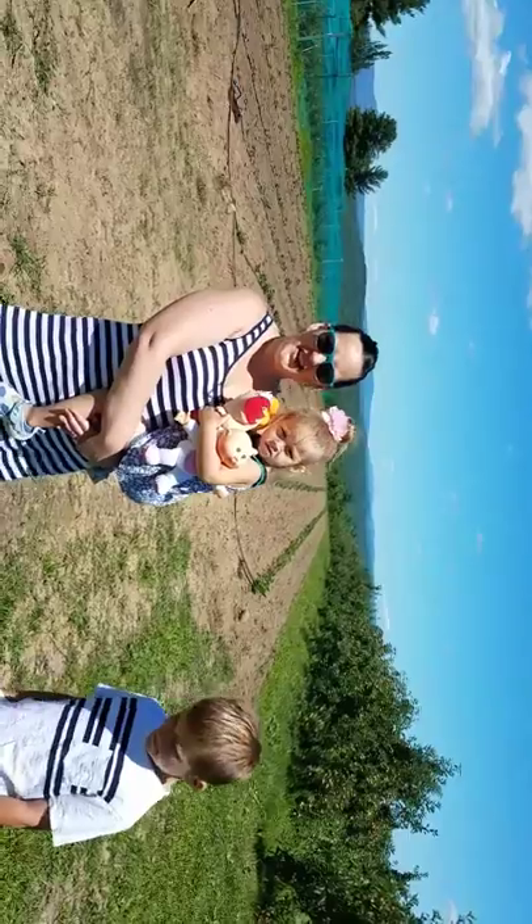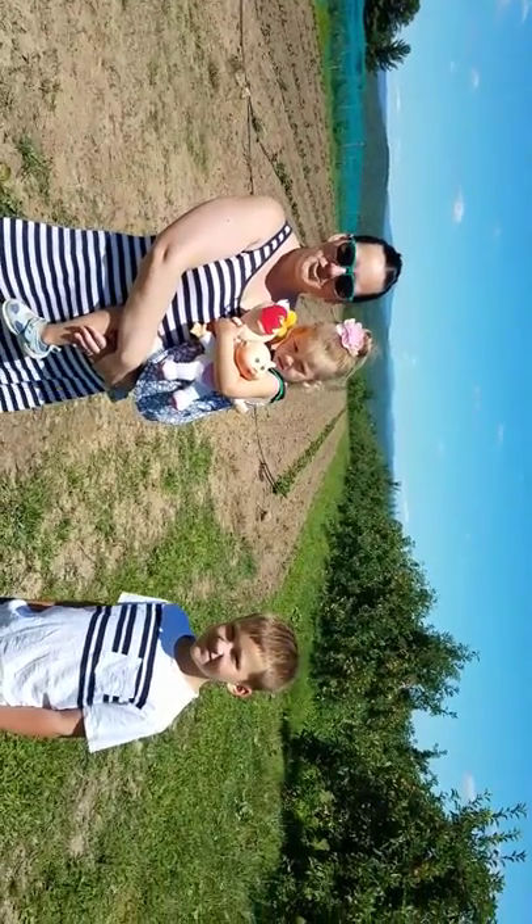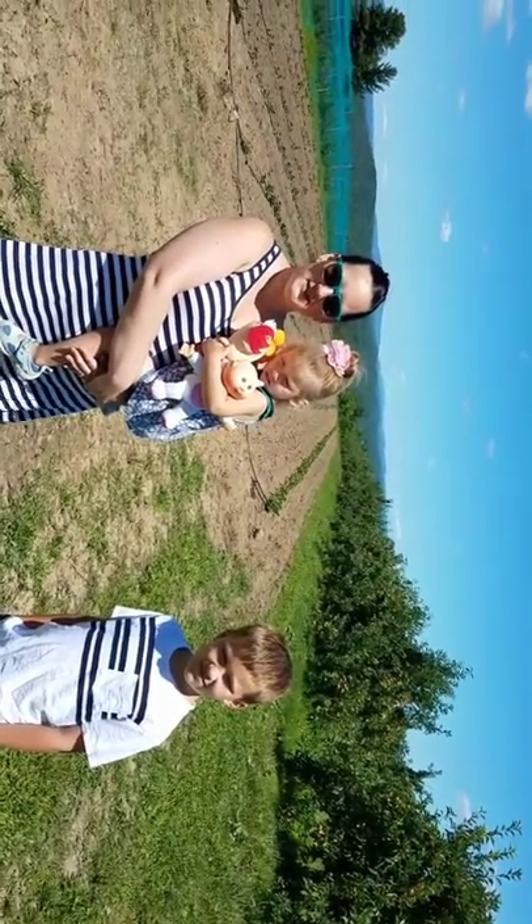Hi guys, it's Katie's 5 of 5, and here we are in New Hampshire. We are blueberry picking.